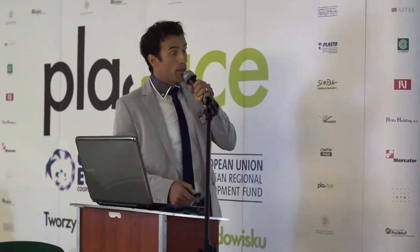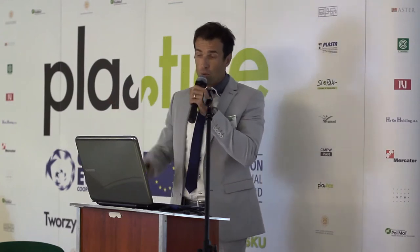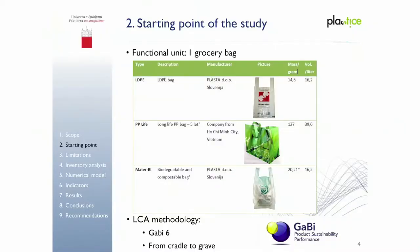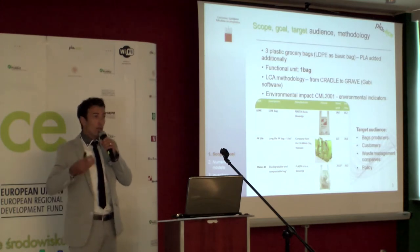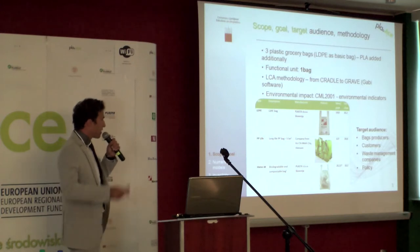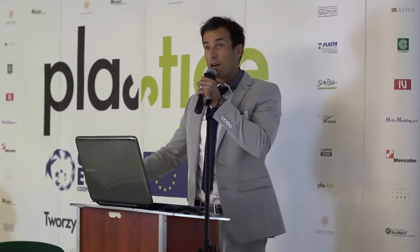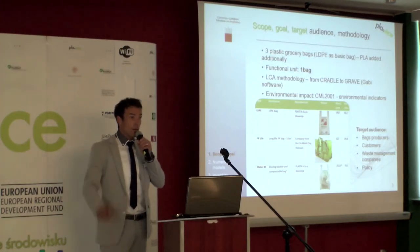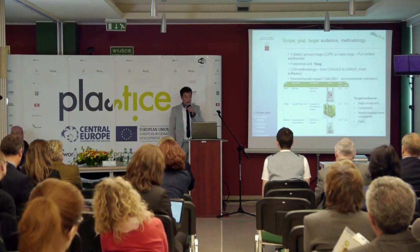LCA is always done according to one standard. We used the CML 2001 standard with environmental indicators. We didn't use all environmental indicators simply because some of the data were obtained from Novamont company and not all the indicators were included there — so there is no use comparing something when you don't possess one element. Three indicators are left out. The target audiences include bag producers in the Plastica project, customers — there are a lot of 'what if' end-of-life scenarios — waste management companies, and of course policy.